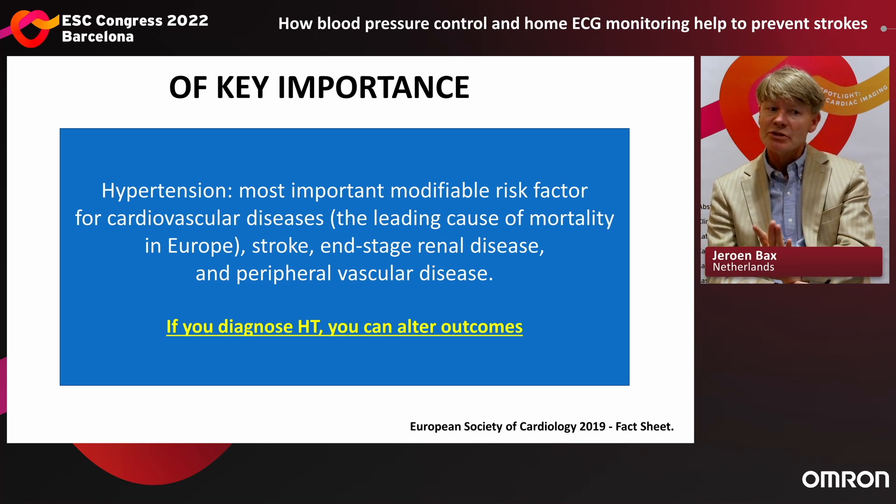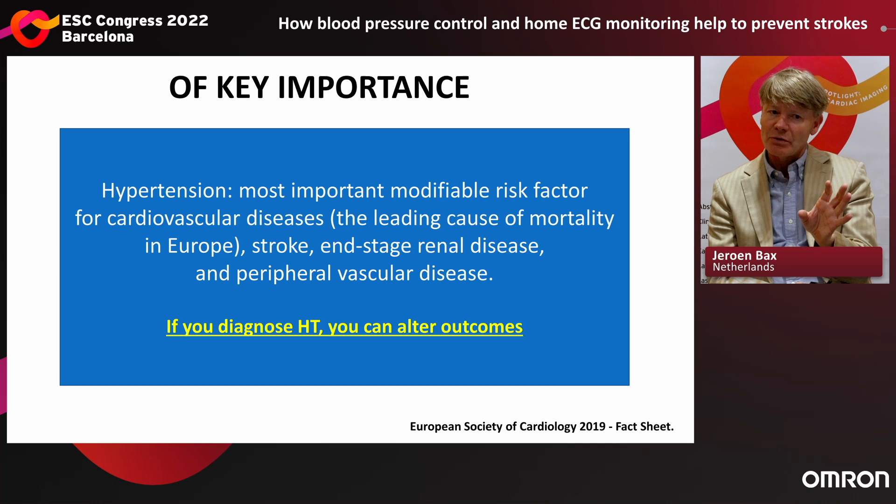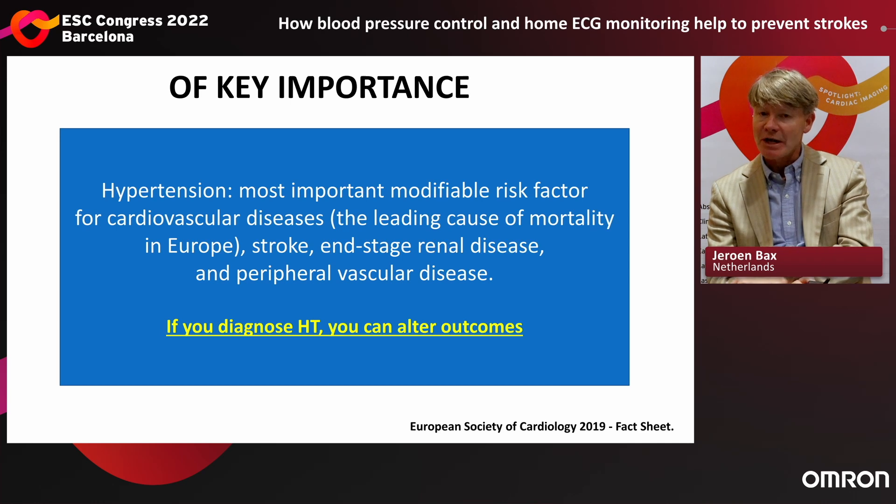Hypertension is very prevalent, but it is also the most important modifiable risk factor for cardiovascular disease — the leading cause of mortality in Europe — as well as for end-stage renal disease and peripheral vascular disease. So if you diagnose hypertension, you can affect it and you can change these outcomes.